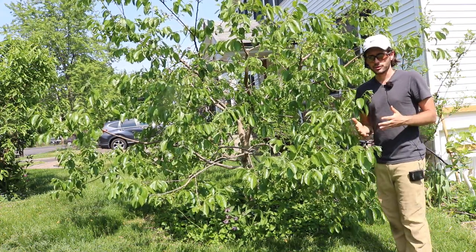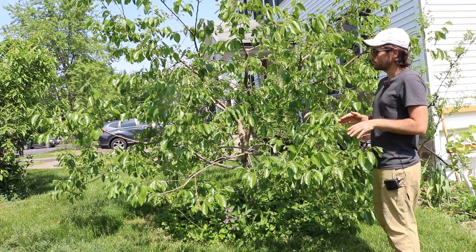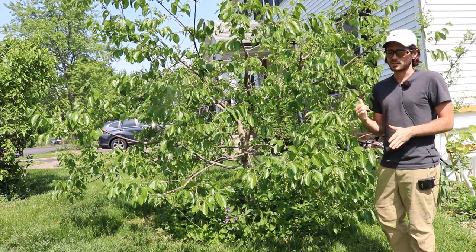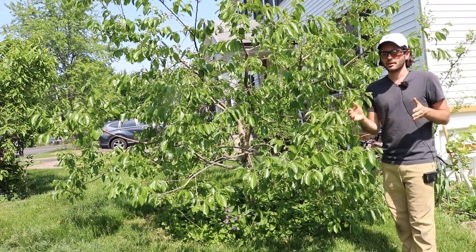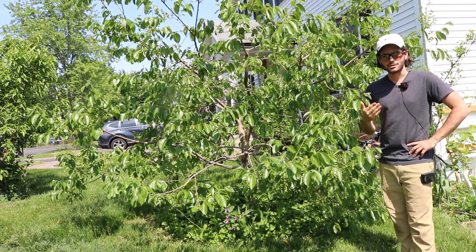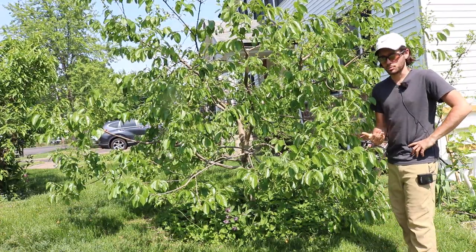I have about eight or nine persimmon trees, and this one is the oldest. It's about its seventh season here. The first six years it dropped almost 100% of its crop every single year. So it's kind of insane that I'm still dealing with this — it's very frustrating seven years in to still be having this problem.